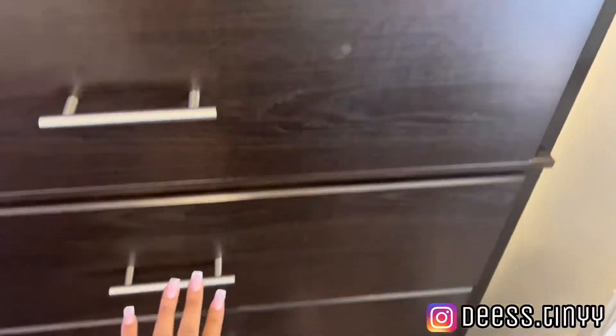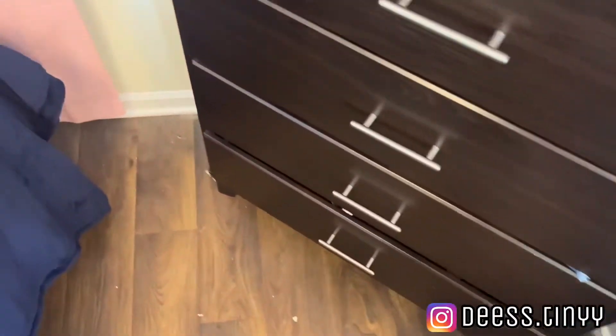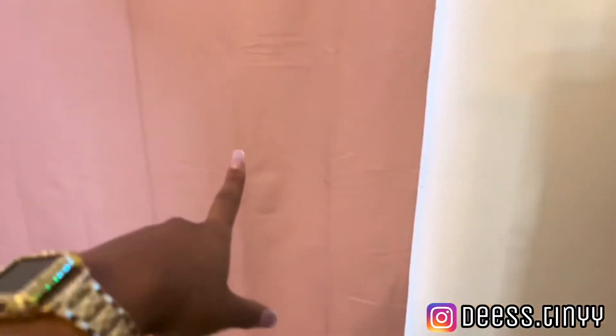We have my drawers with clothes in there of course. And then over here we have my curtains — the curtains came from Walmart and the little curtain rod came from Amazon.